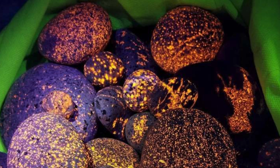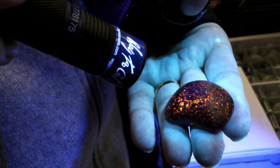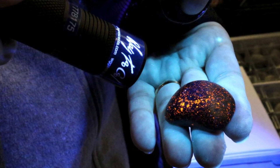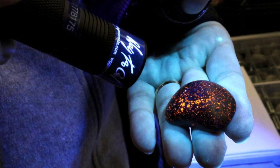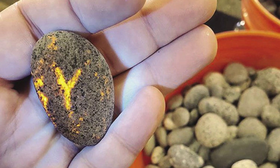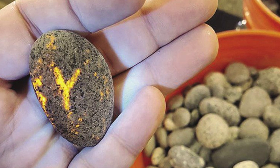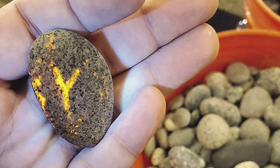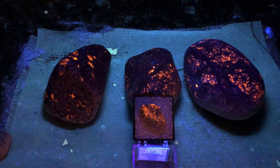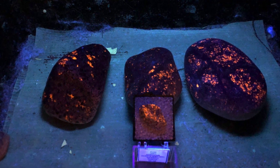There are actually a great number of yooperlites that can be found along the beaches of Michigan. You have to go out with a black light, and I believe there's some sort of collection limit at the moment. They've become very popular amongst crystal and gemstone collectors, and I think you are encouraged to only collect a certain number of yooperlites if you feel inspired to go out and pick up a few for yourself.